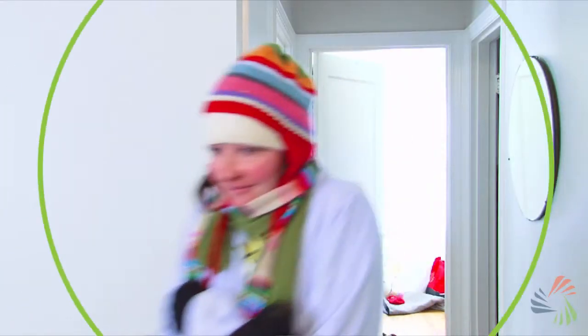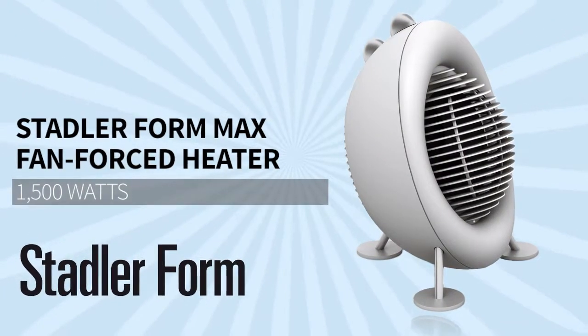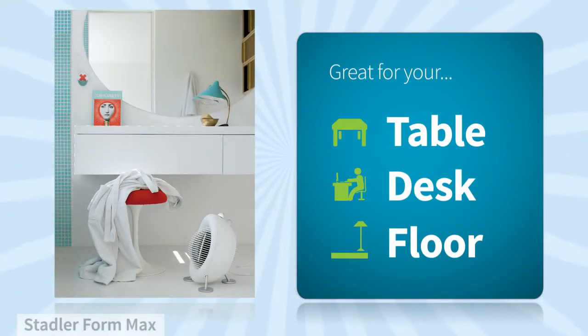When you need to warm up and keep your energy costs low, there's nothing better than a space heater, like this one by Stadler Form. Just place it on a table, desk, or on the floor, and you'll start feeling warm in no time.